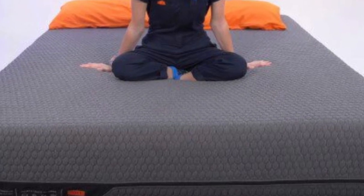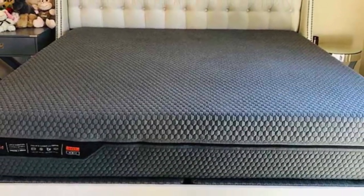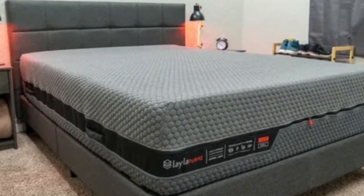The shared support core consists of 6-inch pocketed coils. The Layla Hybrid comes with a 120-night sleep trial and is backed by a 10-year warranty. Shipping is free to the contiguous U.S.